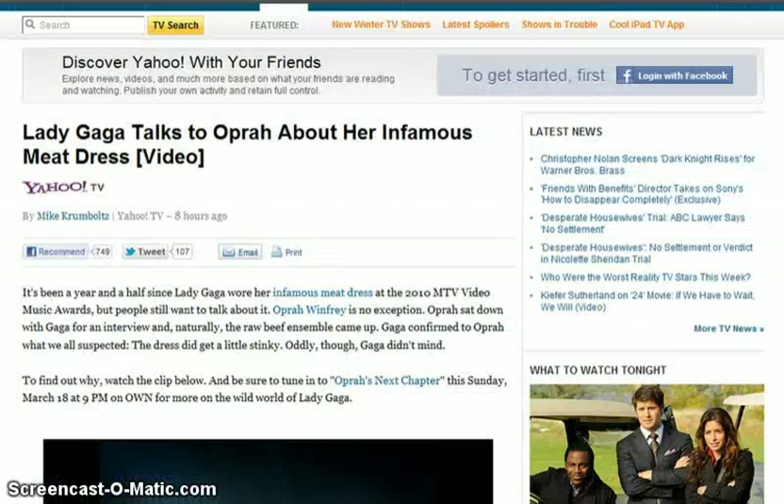Hello everyone, welcome to Global Government News. Today is Friday, March 16, 2012, and I'm Darko. My website is ggnonline.com, and on YouTube: ddarko2012 and ddarko2013. All the headlines and links will be posted in YouTube's video description.